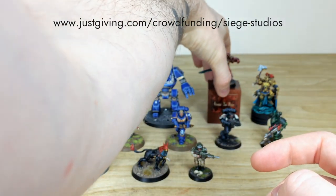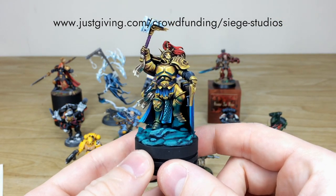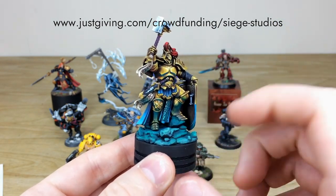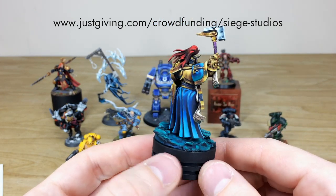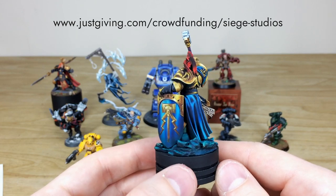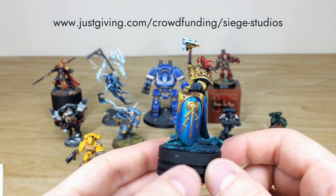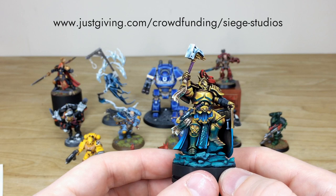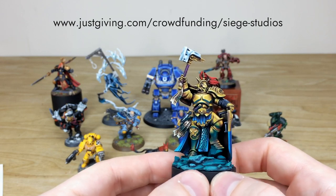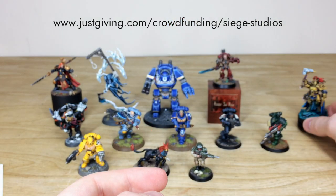Next we've got another Stormcast Eternal done in full non-metallic metal — a really awesome model with a lovely refraction of light from the base onto the armour, done to a super smooth finish. Look at all the NMM on the shield, which also features free-handed artwork. You've got both gold and silver NMM with lovely refraction of light and reflections all over the armour.